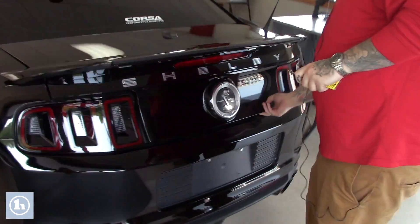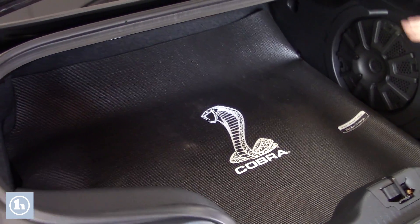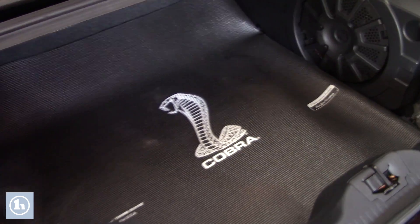Follow me around back here, we'll pop the trunk for you so you can take a look. It has decent space for storage. You've got the nice Shaker sound system subwoofer in the back here, and an all-weather mat in the back as well.